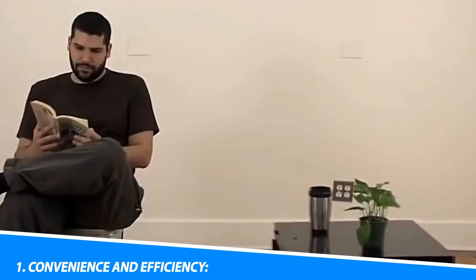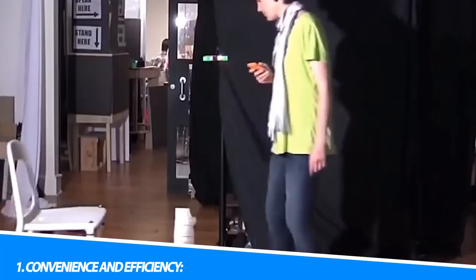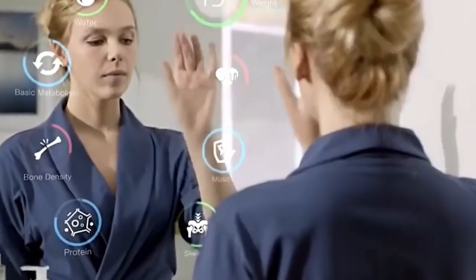Benefits of Smart Home Technology. 1. Convenience and Efficiency. Smart home technology streamlines daily tasks, automates routine actions, and reduces the need for manual intervention. From preheating the oven before you arrive home to scheduling the lights to turn on at sunset, smart homes save time and effort.